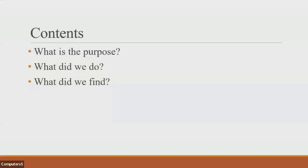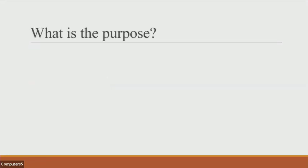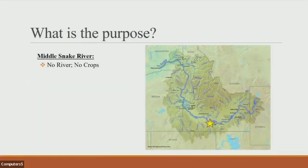I'll talk about what our purpose was, what we did, and what we found. The Magic Valley resides where that star is on the map. The Snake River comes in from east to west, and basically without this river we have no crops. We irrigate our soils — if we didn't, it's a very dry and desolate sort of area.